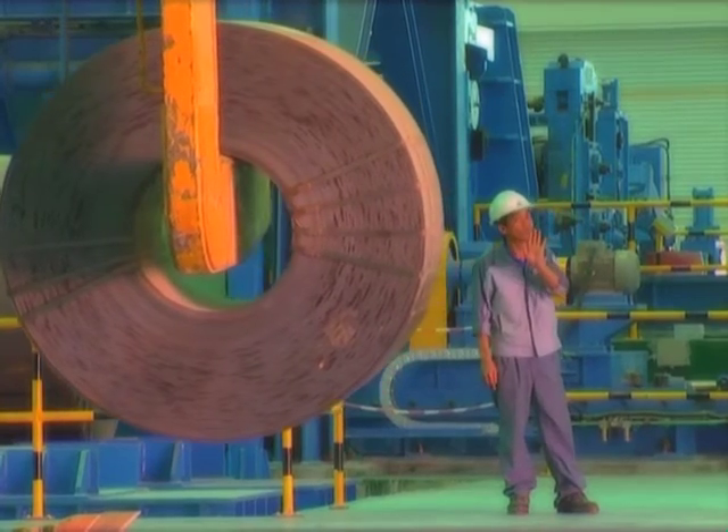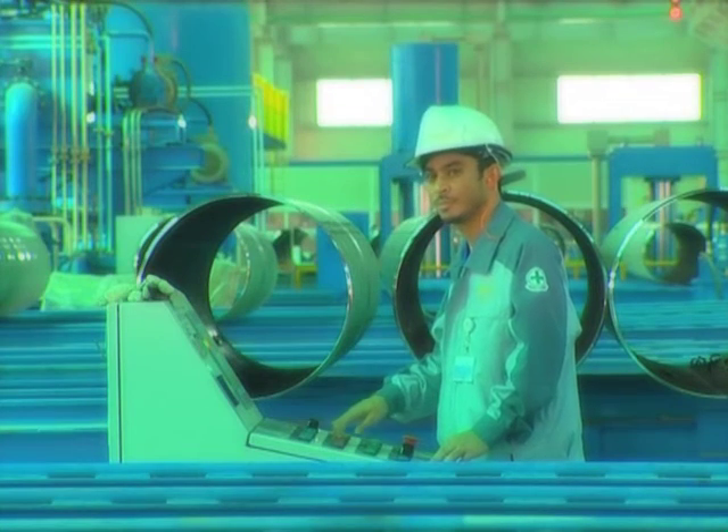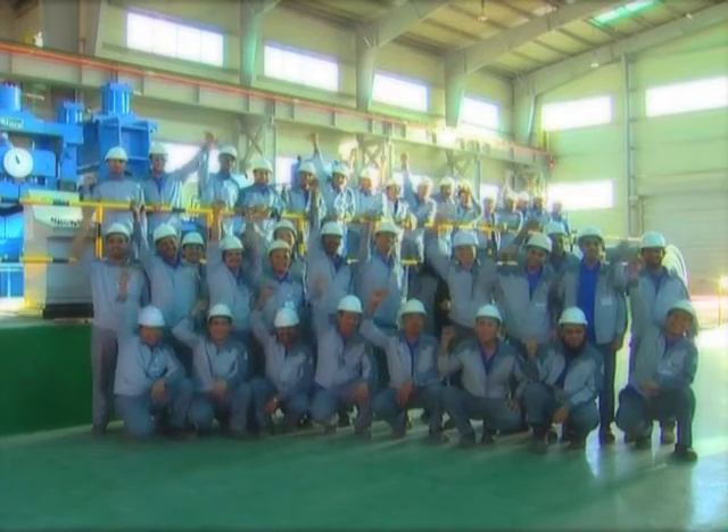We believe in values. We manufacture pipes. Piping values at Gulf International Pipe Industry. We add value in everything we do.